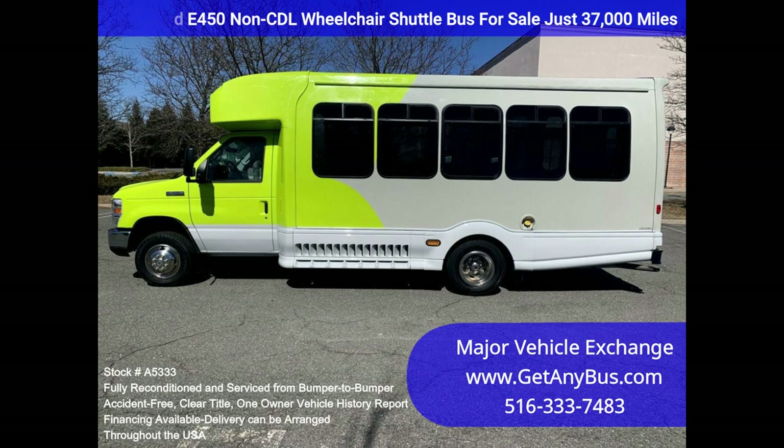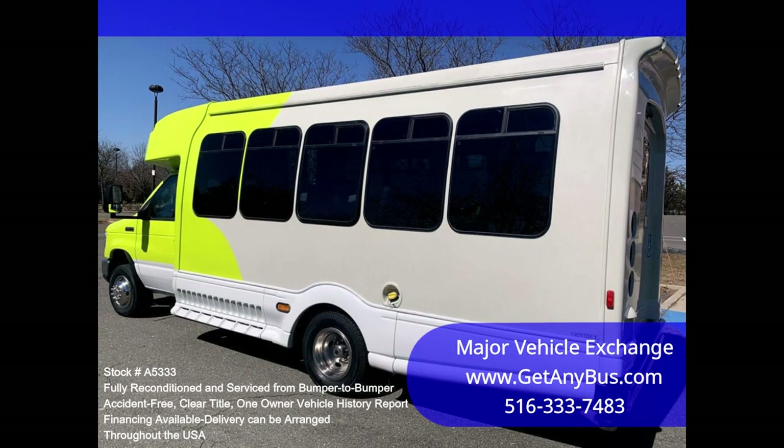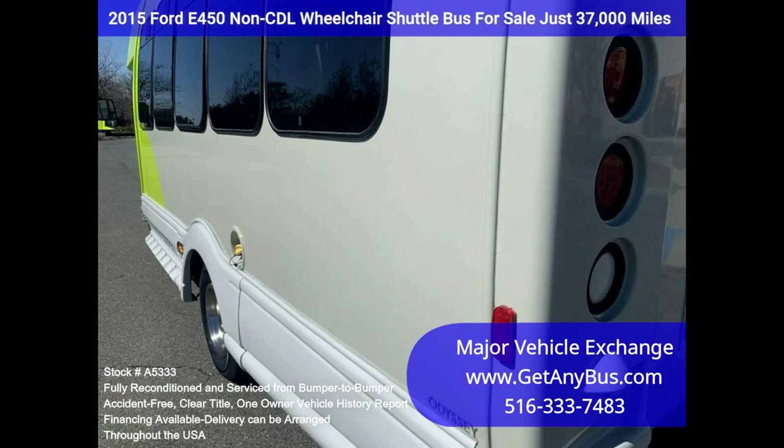It delivers a smooth and quiet ride, and will get your group to their destination in comfort, thanks to dual AC and heat, and excellent quality seats in vinyl with armrests and seat belts, for up to 15 total seats, including an additional single flip seat, plus two wheelchair positions.